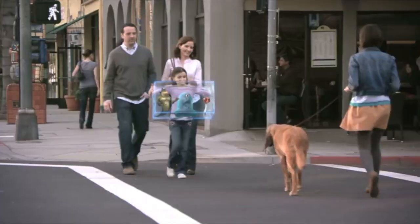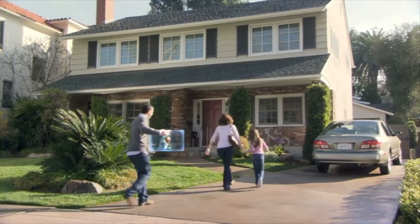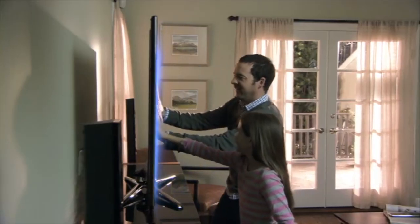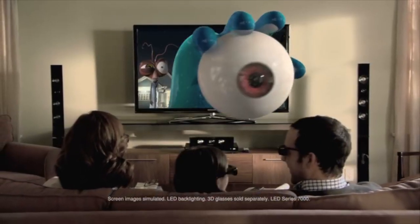Ever wonder what it would be like to have monsters and aliens invade your home? We did. Introducing a new dimension in television: Samsung 3D TV — the world's first 3D LED TV. That's the wonder of Samsung.